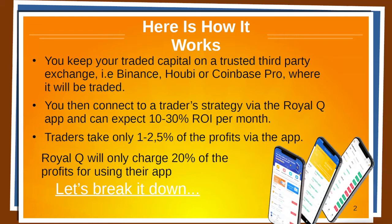You can expect somewhere between 10 to 30% return on your money per month. But that is not a guarantee. There are a couple of different factors — how the market is going, how many coins you're trading with, what trader you're connected to, and so on. Traders take only 1 to 2.5% of the profits, and Royal Q only charges 20% of the profits for using their app.